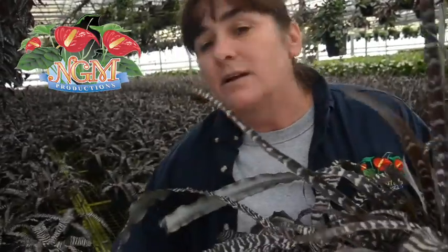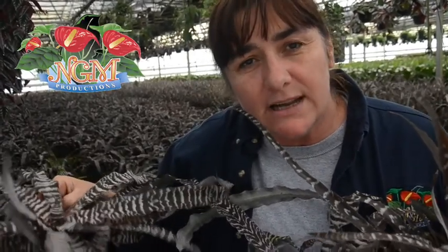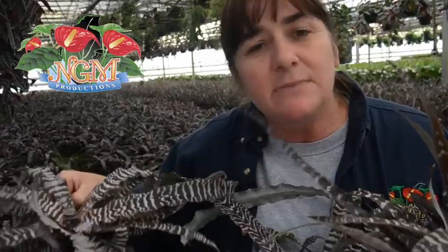Currently available in two sizes: six inch and four inch. Full packs, half packs going out the door. Perfect for Father's Day — something different.